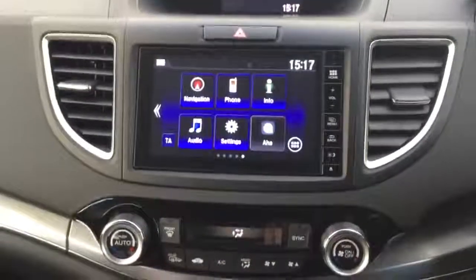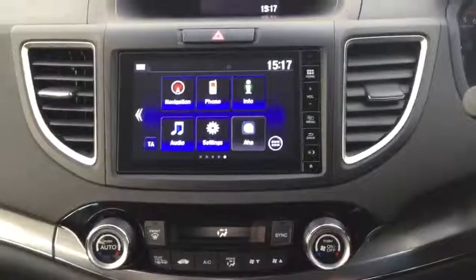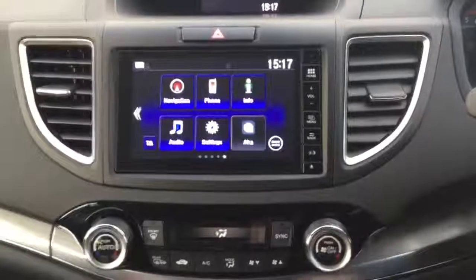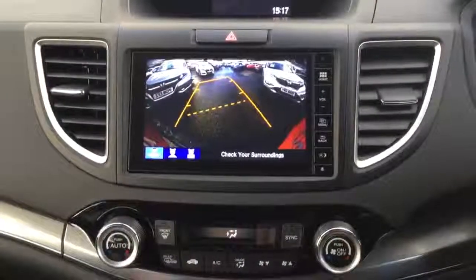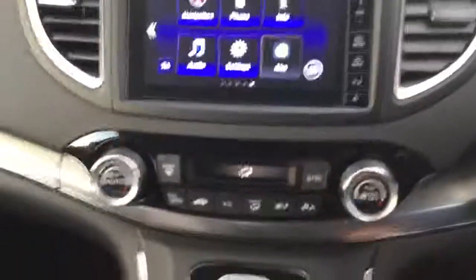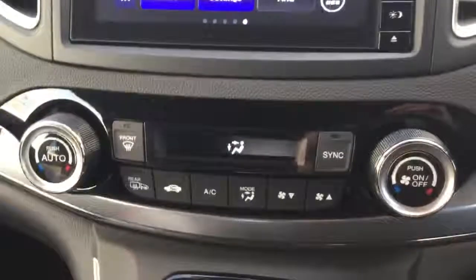We have the Honda Connect infotainment touchscreen system giving you full Garmin satellite navigation, DAB digital radio, Bluetooth hands-free, and it's also the display for the rear reversing camera. Dual zone climate control air conditioning allows the driver and passenger to adjust the temperature on their side of the car.